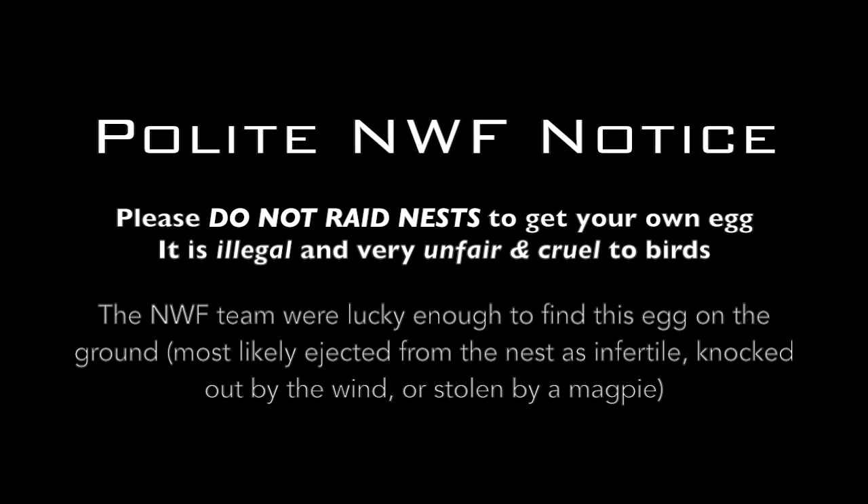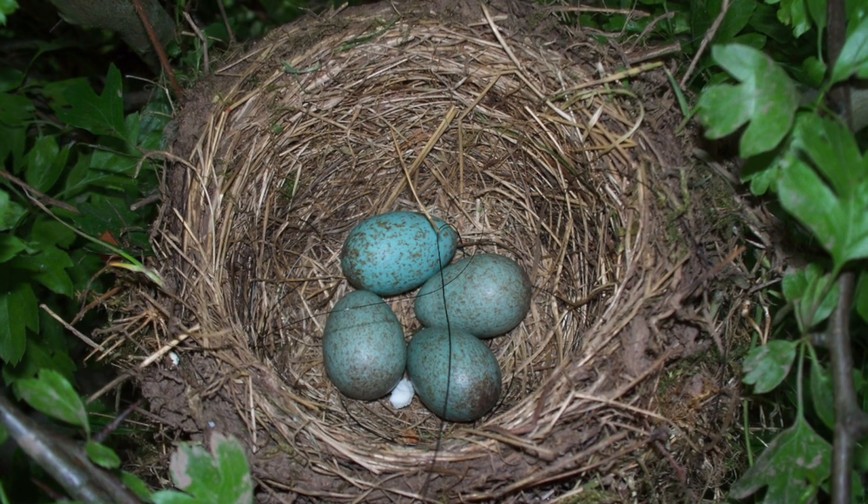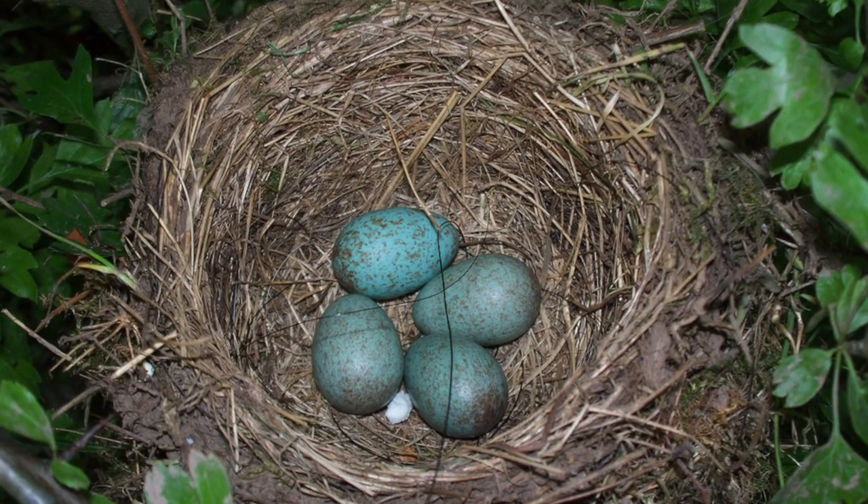Please do not raid nests to get your own egg. It is illegal and very unfair and cruel to birds. The NWF team was lucky enough to find this egg on the floor, most likely ejected from the nest as infertile, knocked out by the wind or stolen by a magpie. The nest is made entirely by the female using grass and twigs, and it is bound together with mud. They usually build them in hedges and bushes.